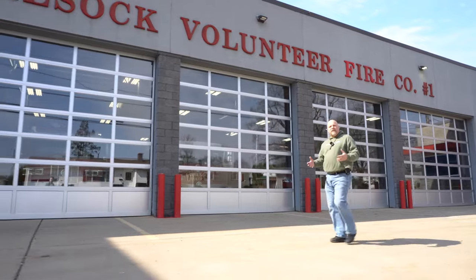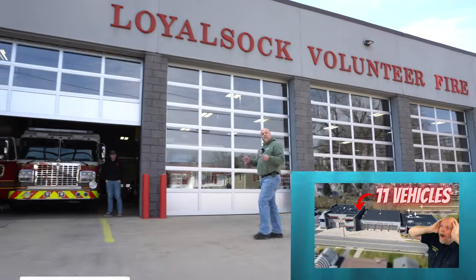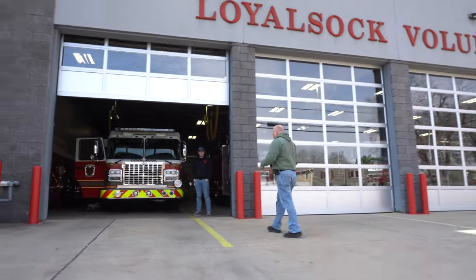Welcome to Heroes Next Door. Today on Station Rigs, we are getting back to the basics. This is the essentials of firefighting. If you've been on the channel before, you've seen that we've already done Loyal Sock Station Cribs. This is the Station Rigs. We're going to meet back up with Matt Hill. He's going to walk us around.